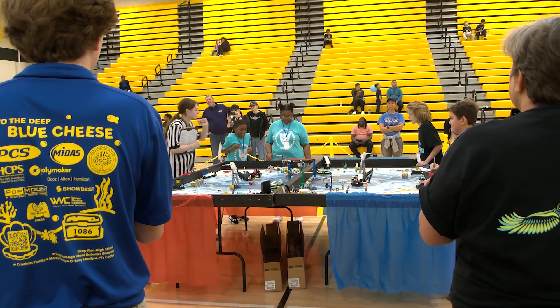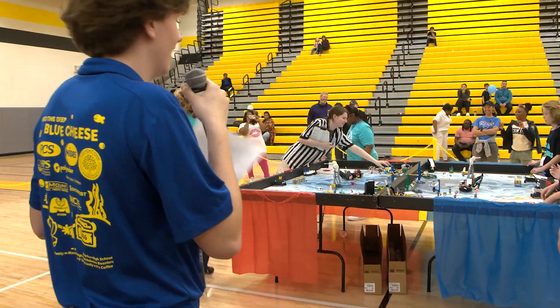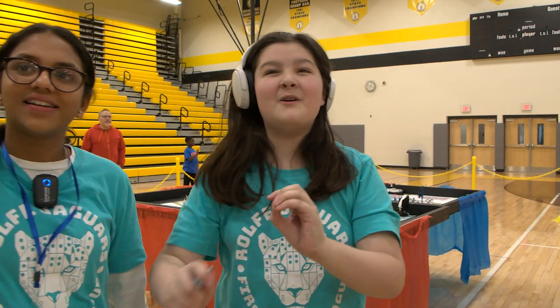Three, two, one — yeah! Like a millisecond before the timer hits zero, the shark goes down.